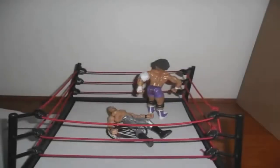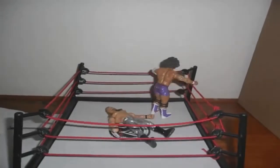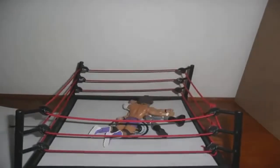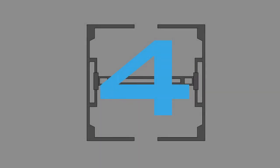Coming in at number 5, we have Wardrees Productions. Sorry if I say your name wrong. He made a pretty decent Starship Pain. It's really stiff and there wasn't much of a reaction, but it's still pretty good.